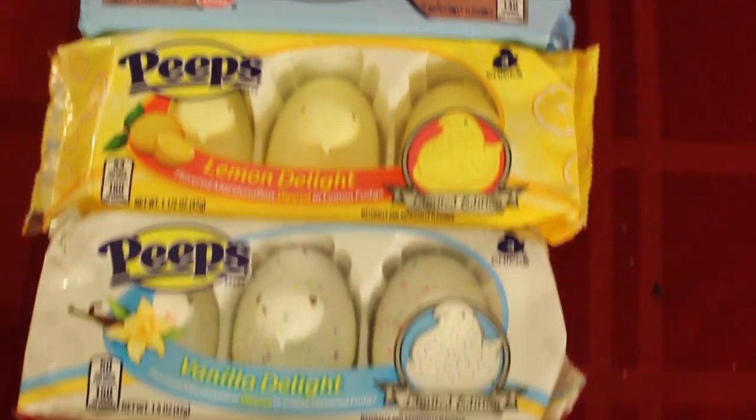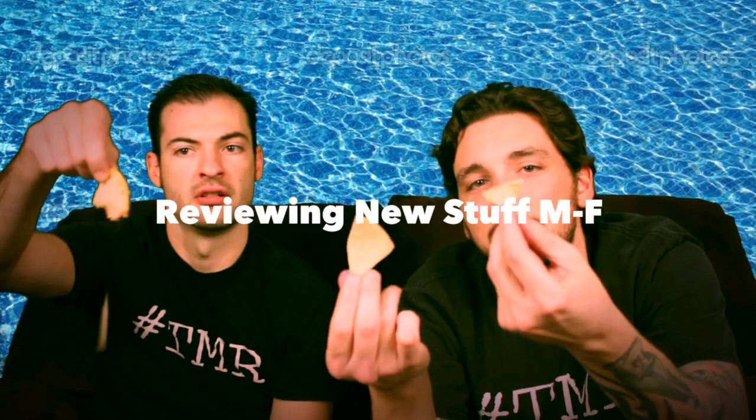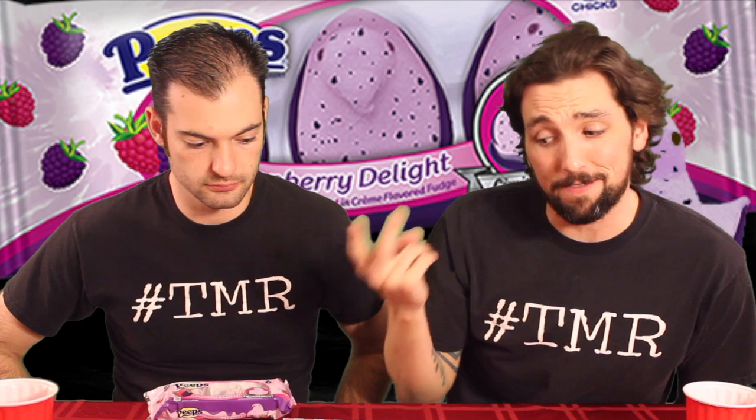It's a Peeps Shotgun Review! Hey, I'm Cameron, and we've got a Shotgun Review today for you. We've got six flavors of Peeps: Blueberry Delight, Strawberry Delight, Vanilla Delight, Lemon Delight, Raspberry Delight, and Cotton Candy.